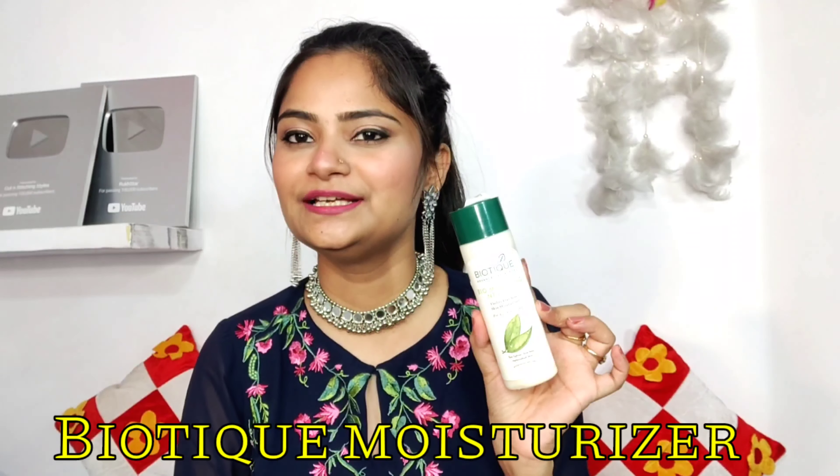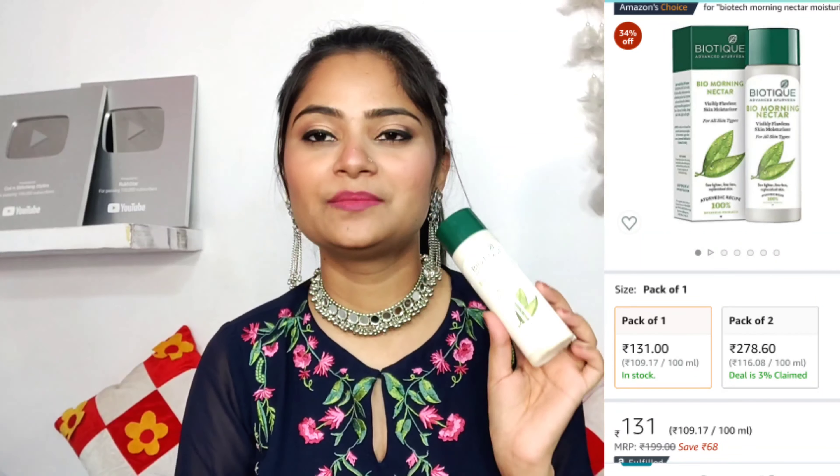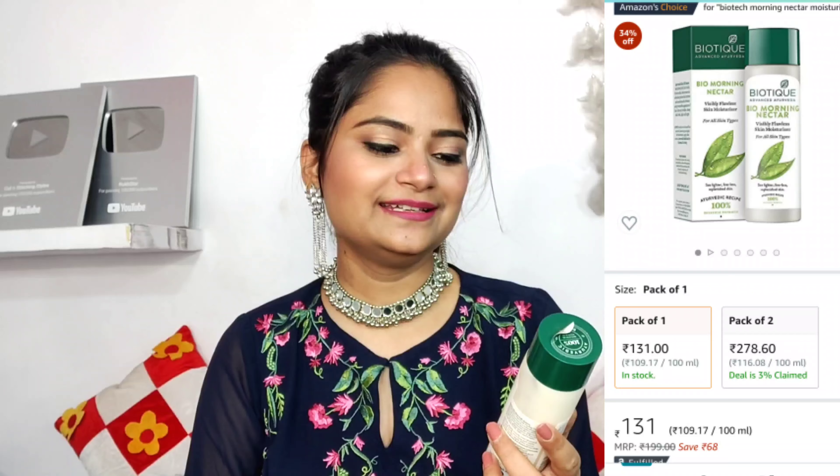Let's start with moisturizer. Whatever things I am sharing with you, I personally like them. This moisturizer — my mom uses it too. This is Biotique Bio Morning Nectar visibly flawless skin moisturizer. As a moisturizer you can use it daily. It is very good for both cold and warm weather.